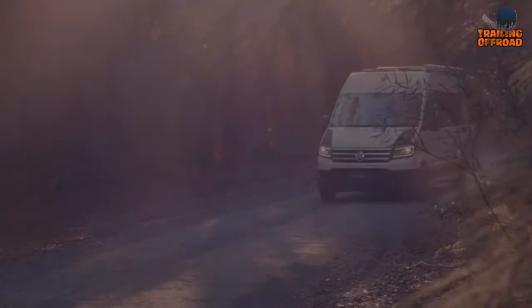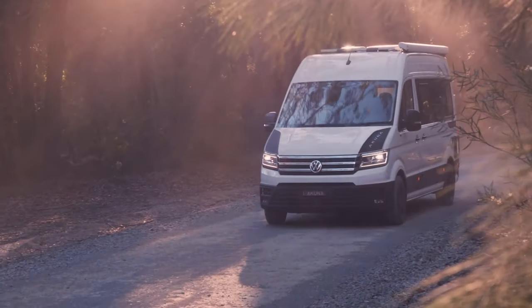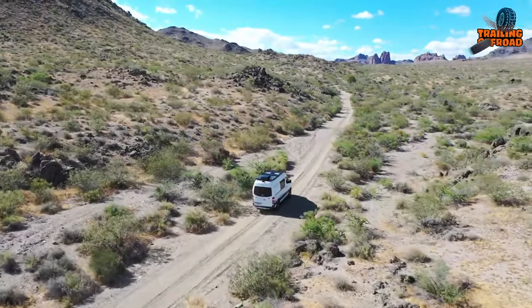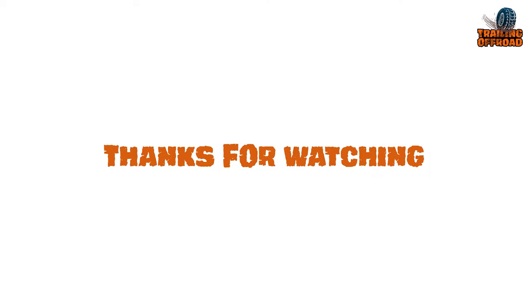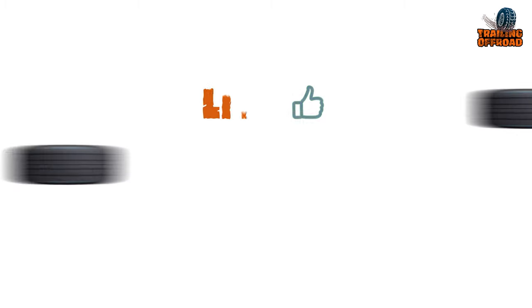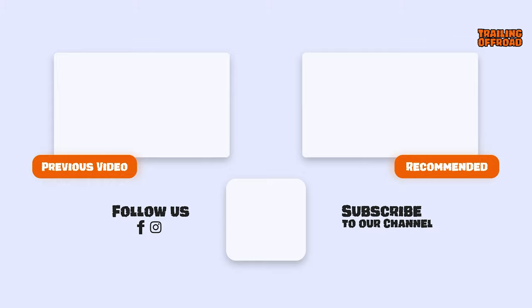So that was our video on the five off-road 4x4 camper vans for extreme adventures. Let us know your favorite pick in the comments section, as we love to hear from you. Don't forget to like, comment, and share, and hit the bell icon if you want more content like this on your feed.